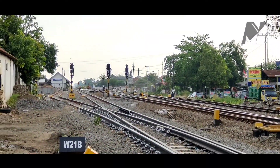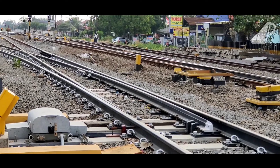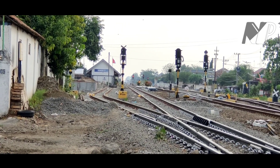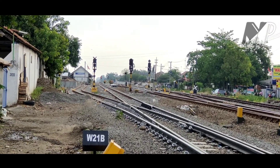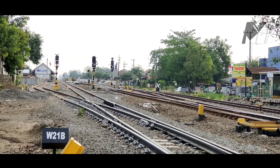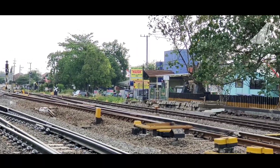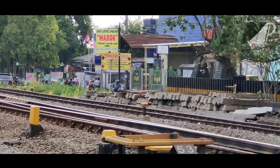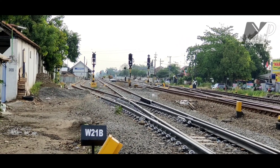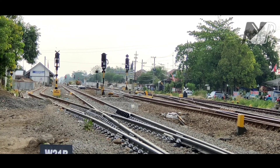Sekarang saya sudah berada di timur stasiun Sumabito. Dan beginilah kondisi stasiun Sumabito. Ini Weisel mengarah ke jalur 1 yang nantinya bakal jadi jalur 1. Yang jalur lurus ke sana itu jalur 1 sekarang, nantinya akan jadi jalur lurus atau jalur 2 nanti. Dan yang ini jalur 2 sekarang atau jalur 3 nantinya. Dan yang sebelah sana, nah itu jalur 4 atau jalur 3 saat ini. Di sini sudah terpasang sinyal-sinyal juga untuk jalur 2.